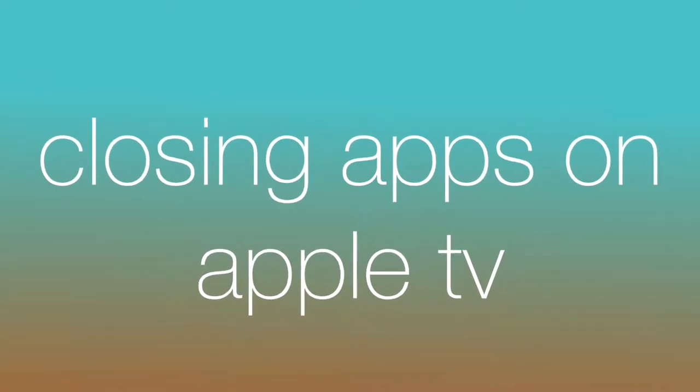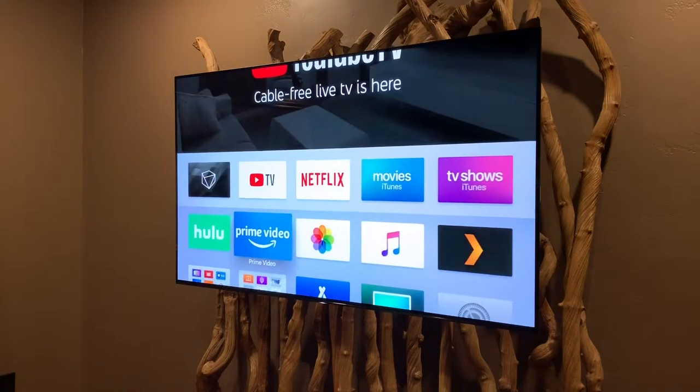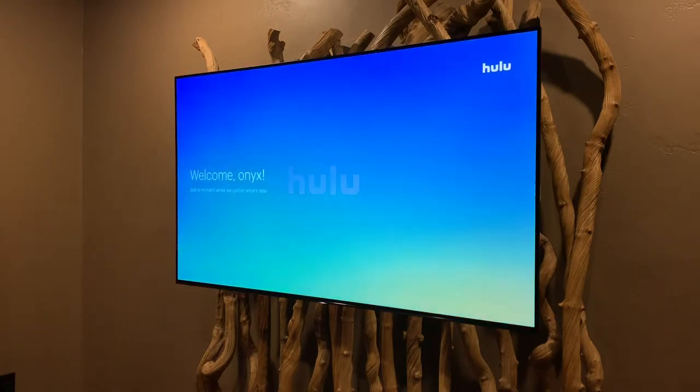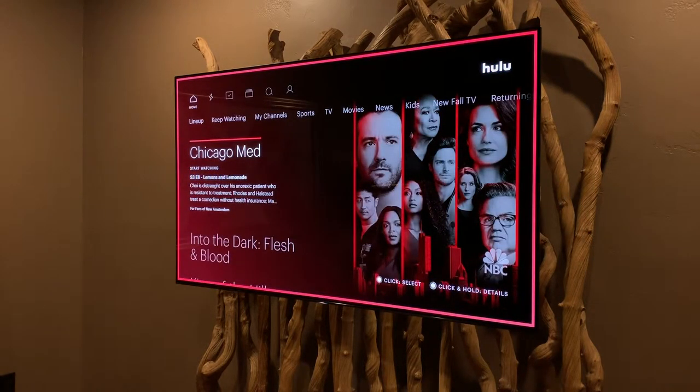Hello, it's Christian with Mate. The Apple TV is a great choice for streaming entertainment, but just like your phone, you may occasionally have an issue with a specific app not loading or having a login problem. Also, just like your phone, there's an easy way to force close an app, which usually sorts things out.